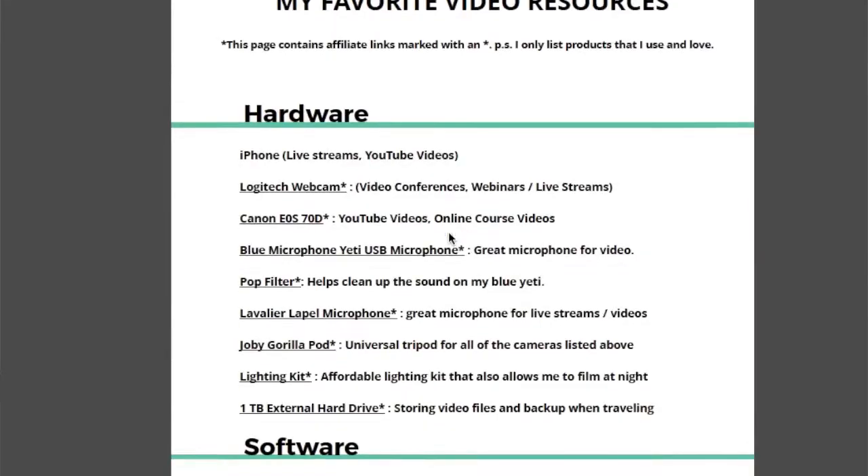Hey there, it's Lindsay Hazel from hazelhaven.com, and in this video I'm going to share with you five ways to get started with live streaming. Be sure to stay until the end so that you can download my free PDF full of all of my favorite video resources.